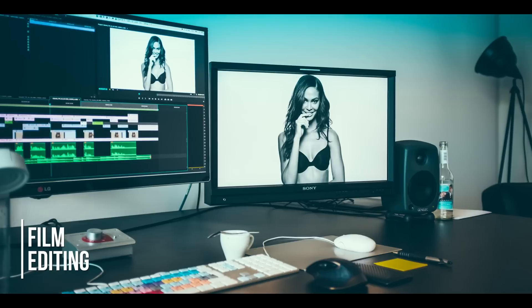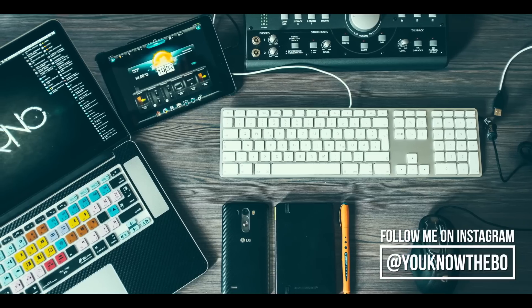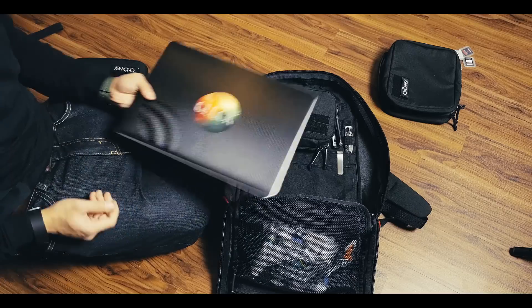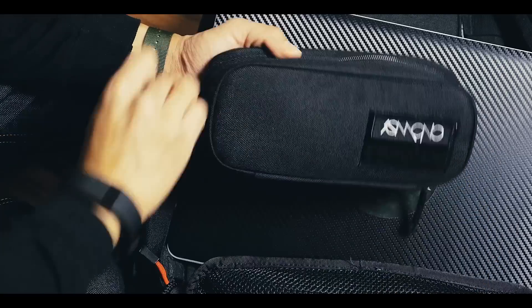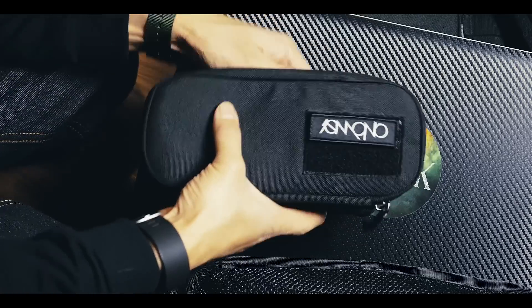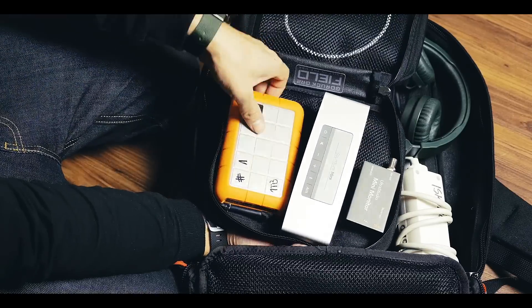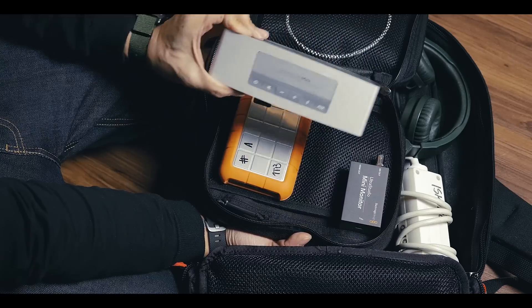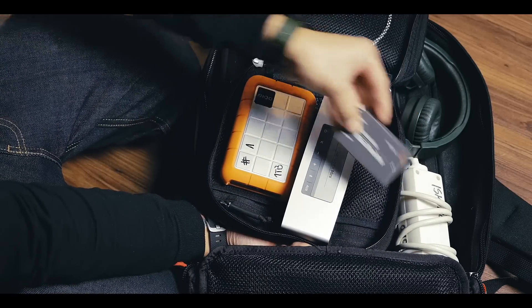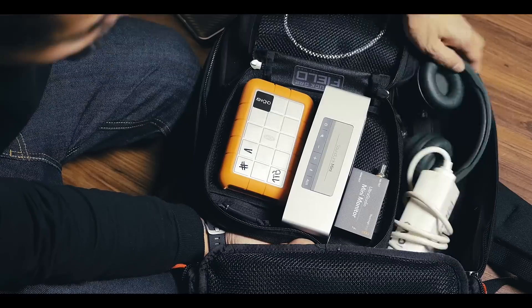Usually when I'm editing a commercial I go to a post-production or editing house, where all the equipment is set up for me in an editing suite. Then I only take my MacBook Pro, my charger, and this Logitech MX Master mouse with me. But for times when I need to edit on my own equipment, I carry additional items: a LaCie USB 3 rugged hard drive, a Bose SoundLink Mini, a Blackmagic Mini DisplayPort adapter to output the signal to a bigger TV screen, extension cords, and a pair of headphones.